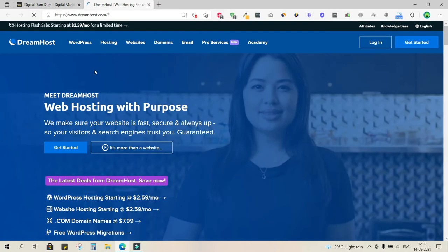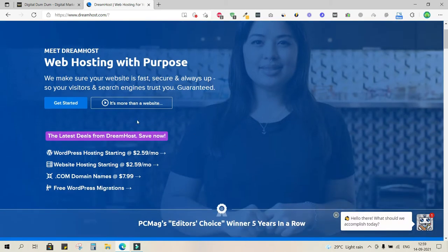Clicking the banner takes us to the DreamHost website. Scroll down and you can access various plans. You'll see WordPress hosting starting at $2.59 per month, and website hosting is very similar at the same price. Let's go with website hosting.